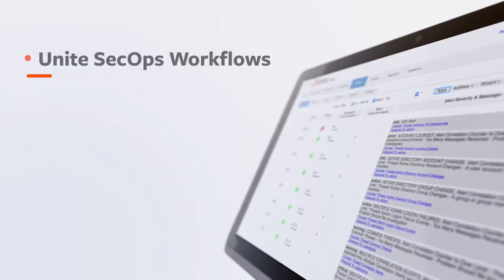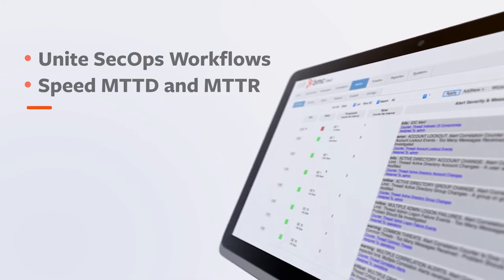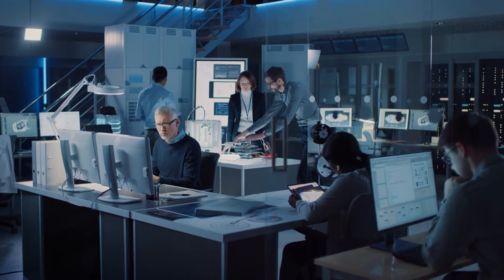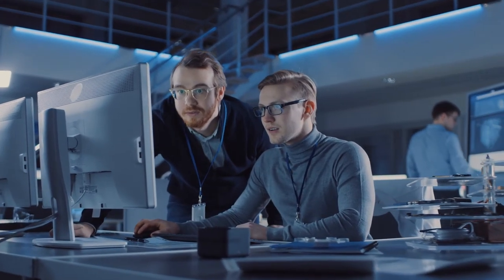Unite SecOps workflows, speed mean time to detect and repair with real-time threat visibility, and extend your BMC investment value with BMC AIME Securities Integration with BMC Helix ITSM, as well as existing solutions.